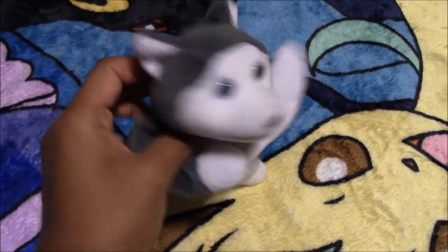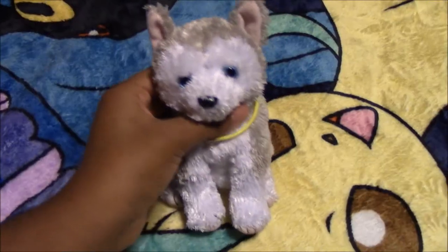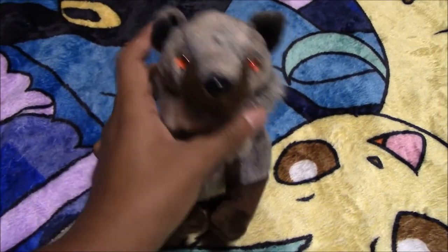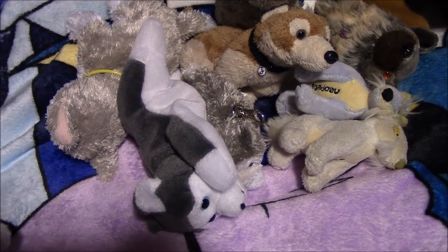Next we have this other TY Husky and his name is Nanook. Next we have another TY Husky and his name is Freeze. Here we have another TY Husky and his name is Ice. Next we have a Beanie Babies Wolf and his name is Howl. These I got from either a thrift store or the swap meet.